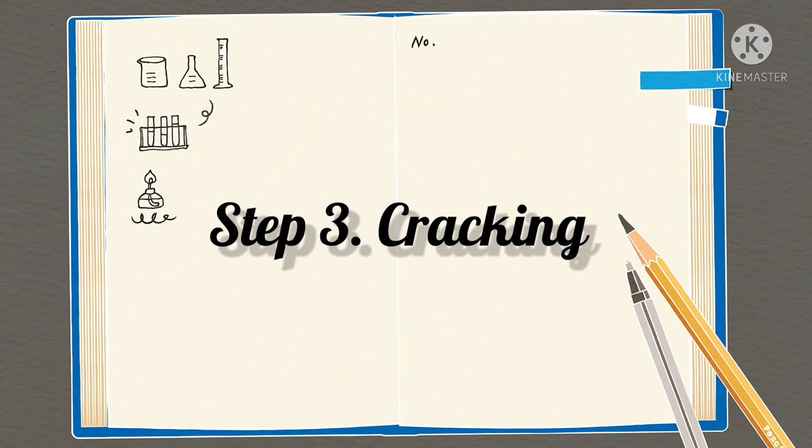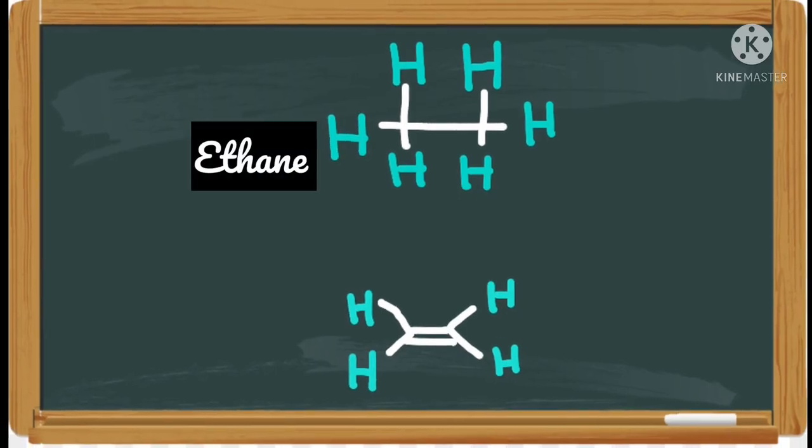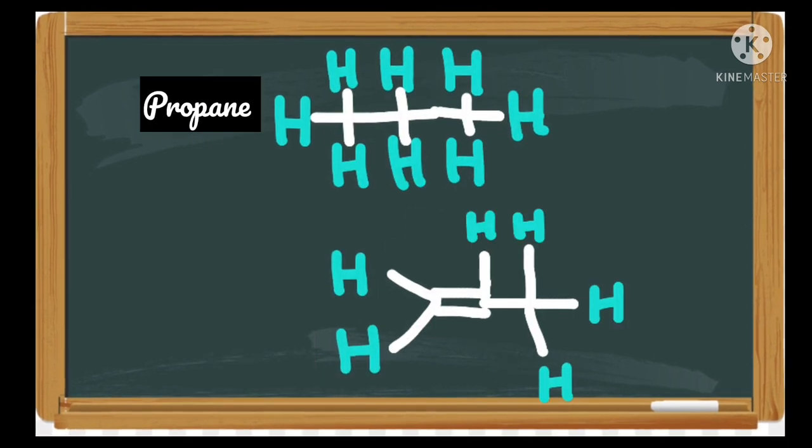Step 3: Cracking. Ethene and propane are shipped to a cracking facility to be broken down, or cracked, into chemical compounds. Ethene breaks down into ethylene and propane. Propane breaks down into propylene.